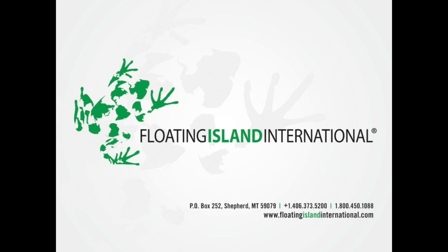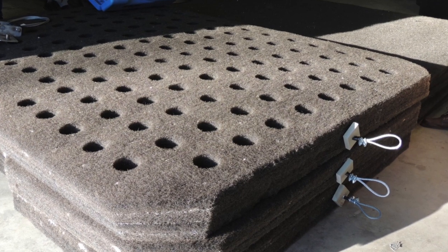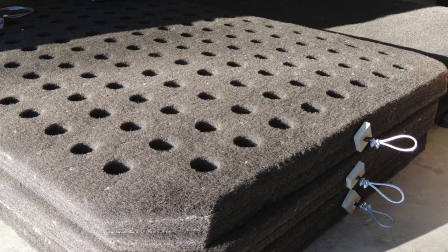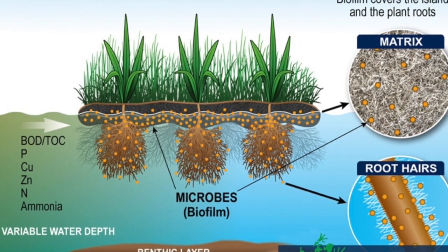Bruce Konya here. I'm part of a team that employs floating islands to fix phosphorus-impaired water. Our islands are made of filter material that plants grow through and native microbes readily colonize. Over the last 10 years, we've learned three vital things.